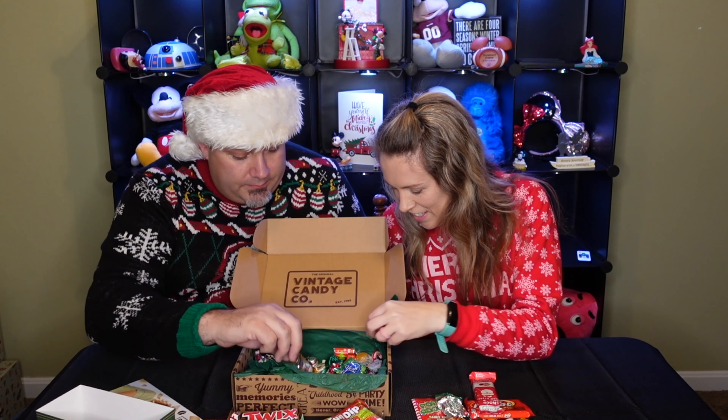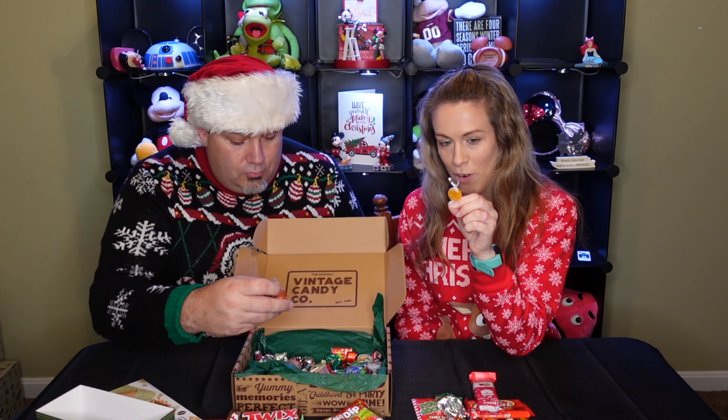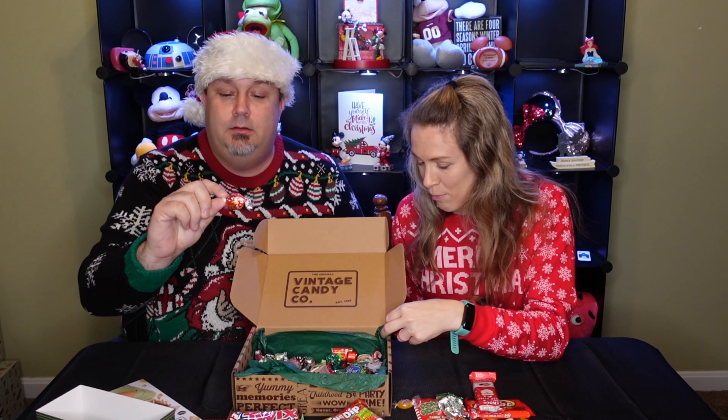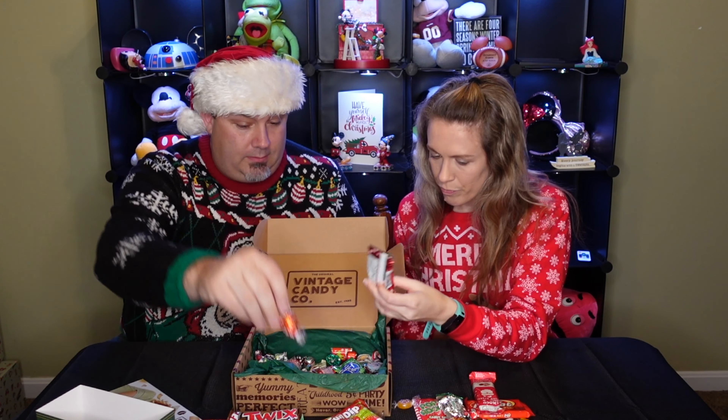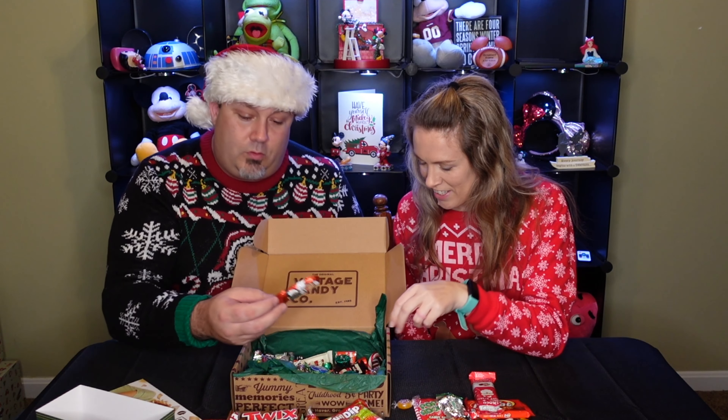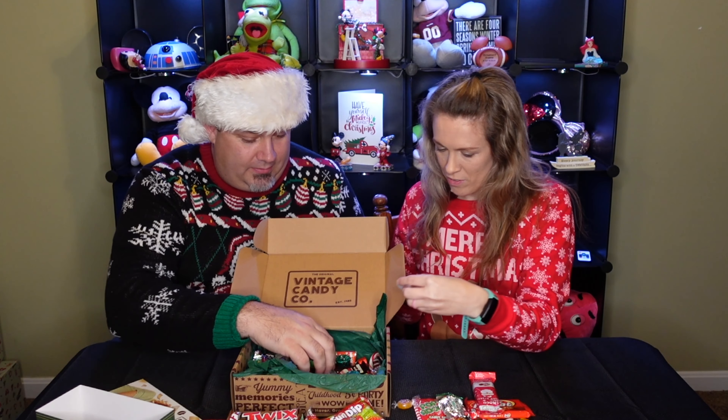Atomic Fireball! I love those. Generic yellow-wrapped candy — like butterscotch probably. Yeah, these are really good too. Rice Krispie Treats, a tiny little one. A candy cane. And of course the classic Santa Claus-wrapped candy.